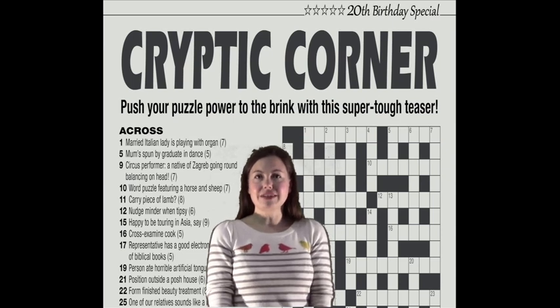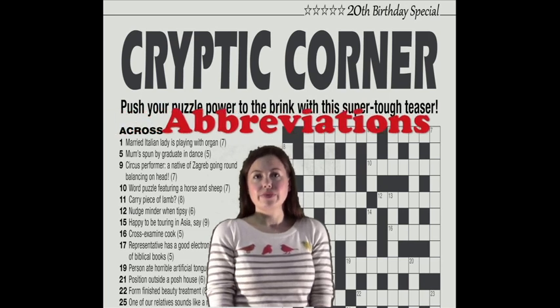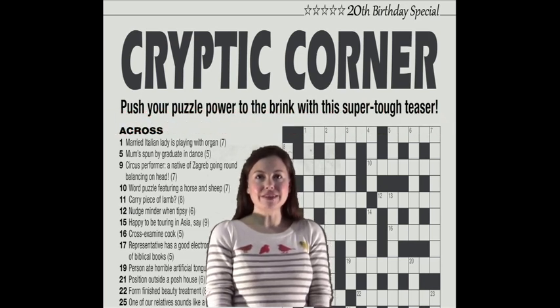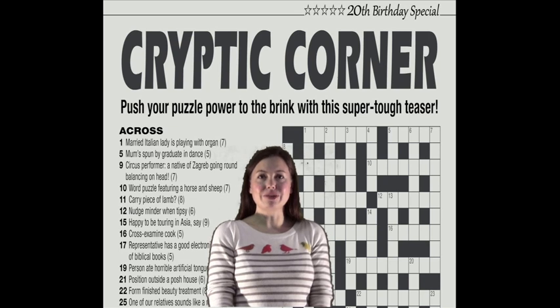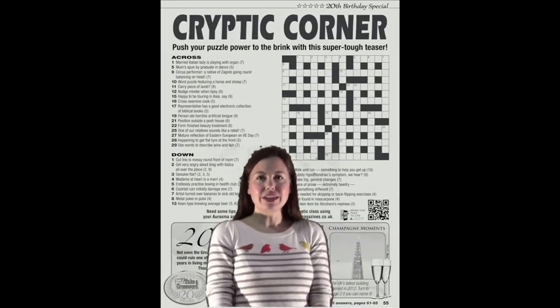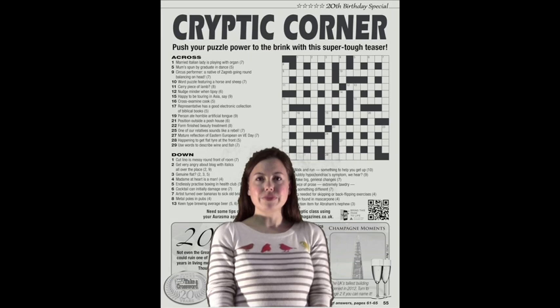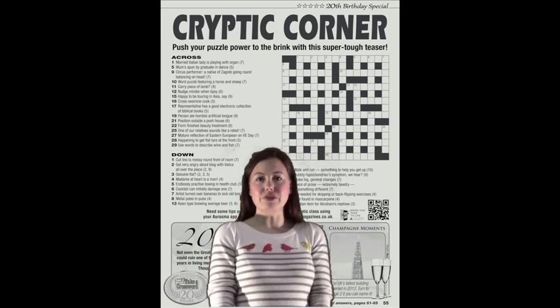There are lots of other techniques to solving cryptic clues, using abbreviations for example. Sometimes the clues can be quite complex, and we'll look at those in future issues. Hopefully this lesson will have started you out on the road to unravelling the mystery of cryptics. Why don't you now have another look at cryptic corner and see if you can work out some of the other clues? And don't forget to buy issue 3 of Take a Crossword, which is out on the 28th of February, for more hints on how to solve cryptic clues. Bye for now!